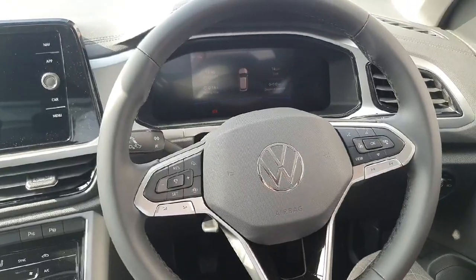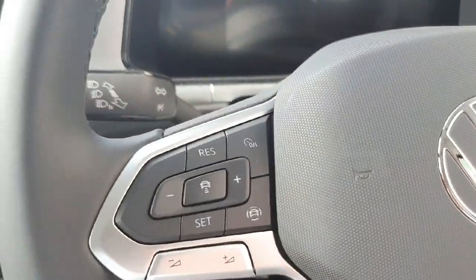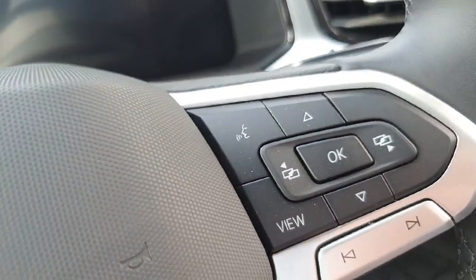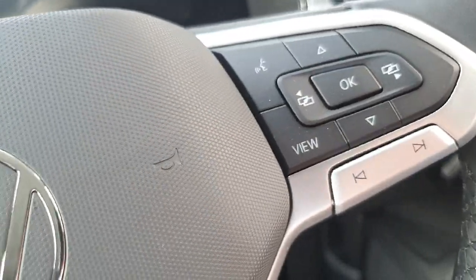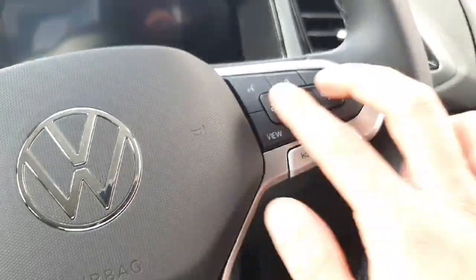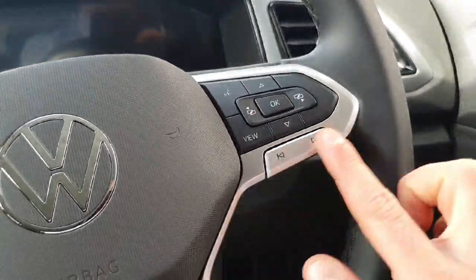The multifunctional steering wheel is leather wrapped. On the left you have your cruise control settings with travel assist and speed limiter, and just below is your volume settings. On the right you have voice recognition top left, and you can change the view on your digital dash, flick to your driving data in the middle, and also flick to your radio and music.